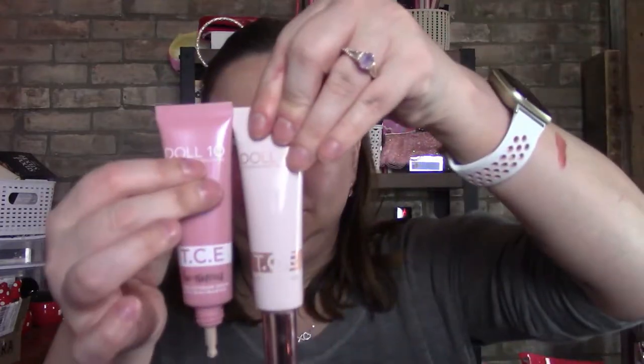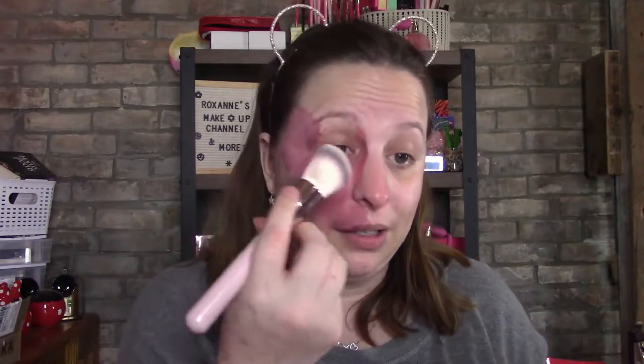I'm opening up the TCE — same packaging, same size, just different colors. You guys know how much I love this stuff — it's absolutely amazing, it's got skincare in it, you don't need a lot, and it is full coverage. I just used the TCE under eye as well. I am loving this — it's gorgeous. It feels like my skin, just really hydrated, like there's nothing on my skin.